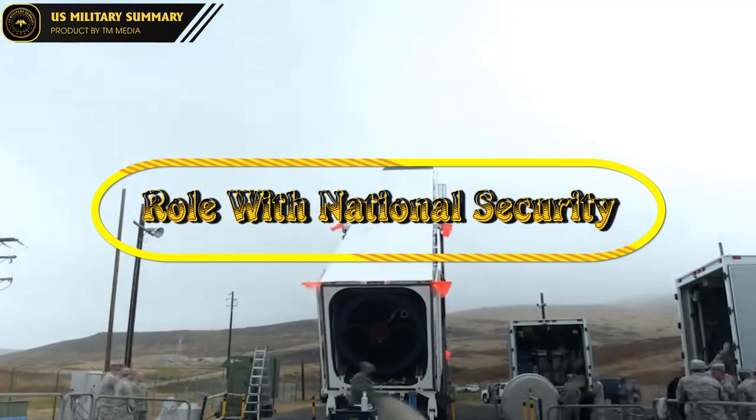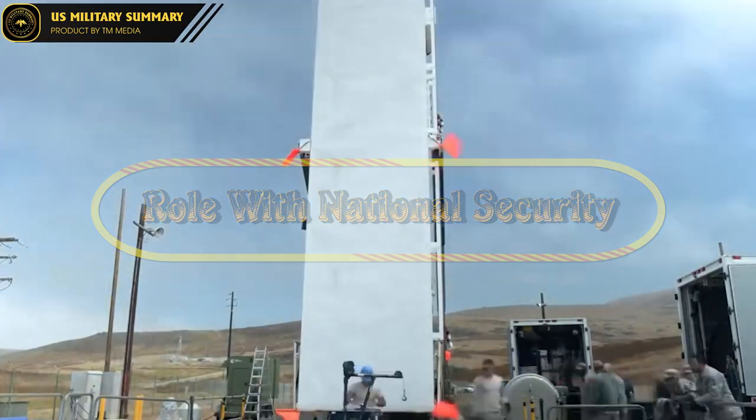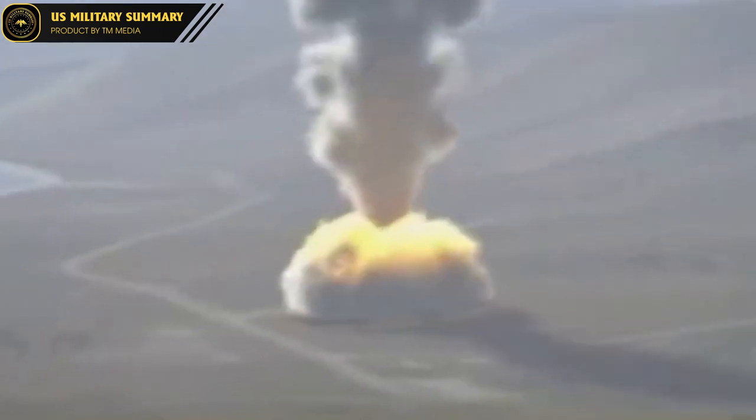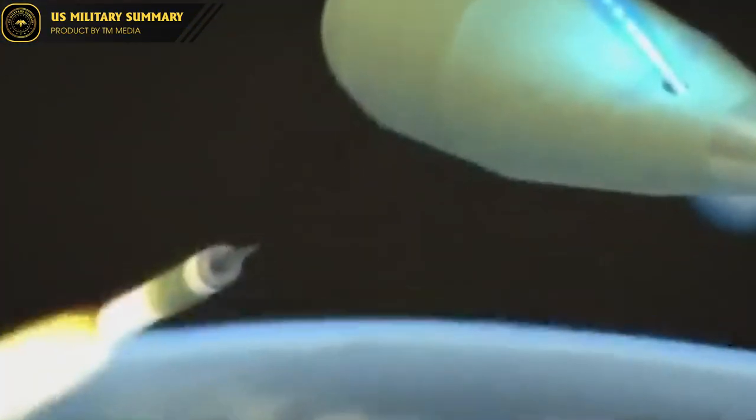The role of the LGM-30 Minuteman ICBM in U.S. national security: the Minuteman ICBM is an indispensable part of the U.S. nuclear attack system. With its long-range attack capability and multiple independent re-entry vehicles, the Minuteman missile has demonstrated its strategic importance in maintaining national stability and security. The Minuteman missile is considered a highly secure nuclear attack weapon with the ability to respond quickly to emergencies.